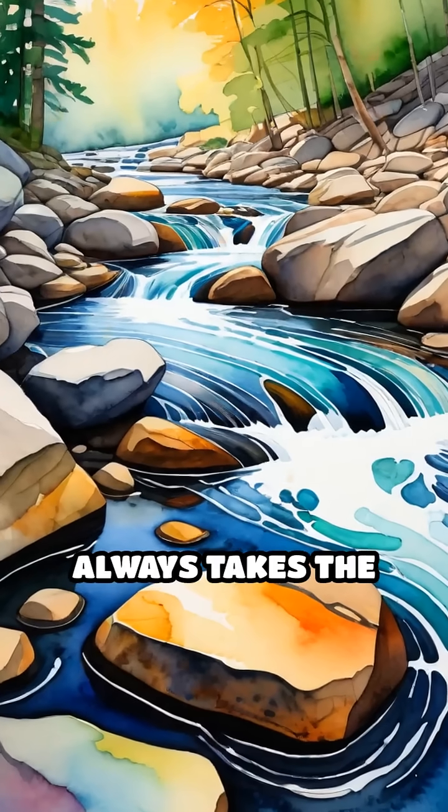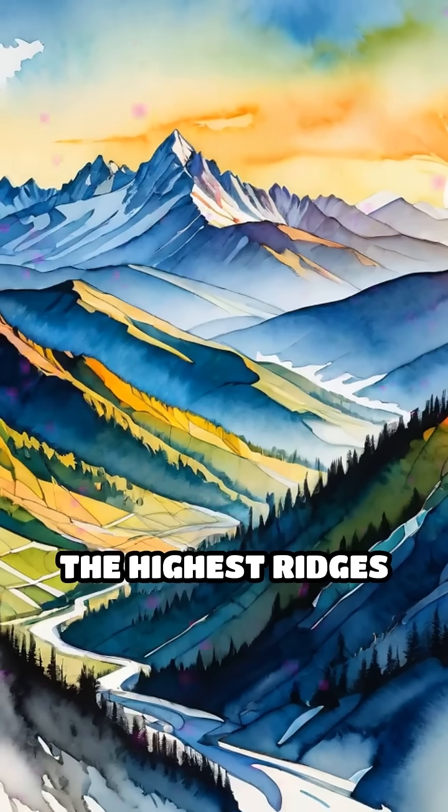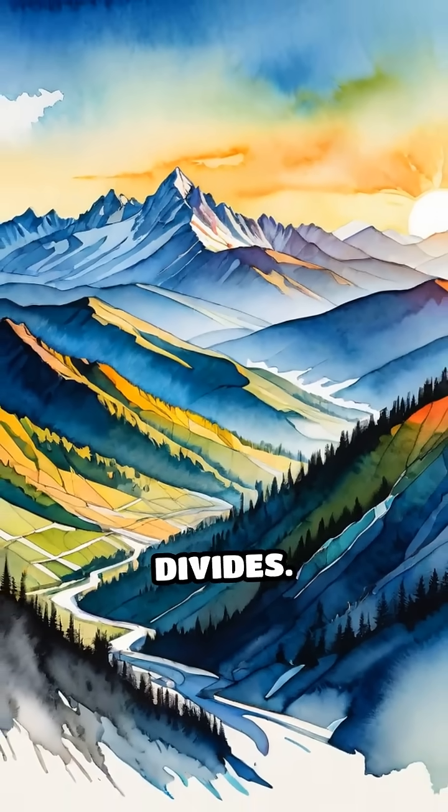Water, being lazy, always takes the path of least resistance, flowing downhill. The highest ridges act like massive dividers, called watersheds or drainage divides.